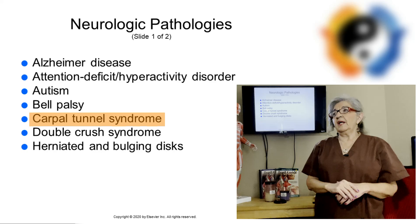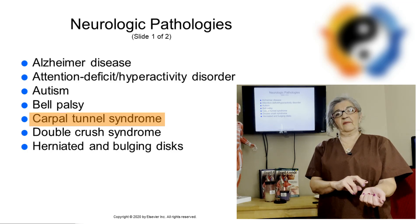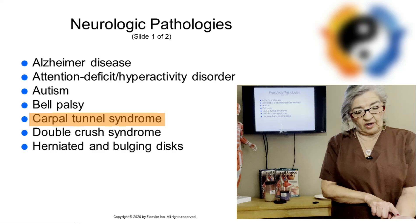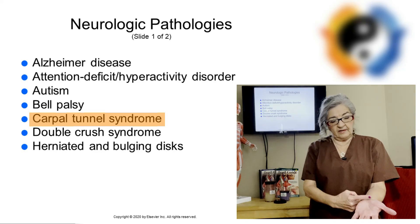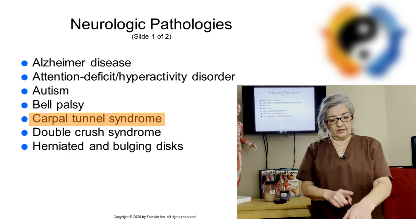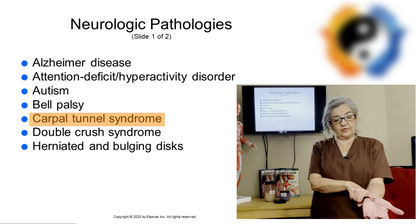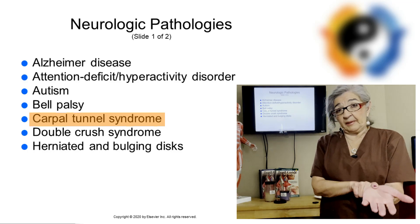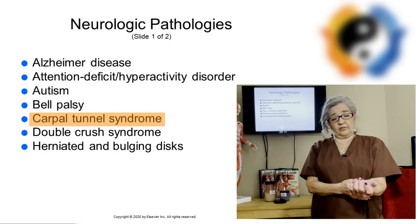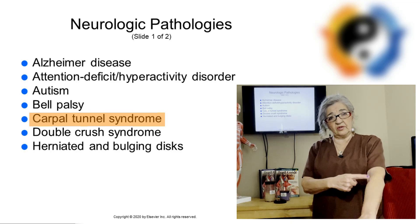Next is carpal tunnel syndrome, which is compression of the median nerve through the carpal tunnel. The carpal tunnel is formed by nine tendons that go through the flexor retinaculum on the anterior part of the wrist. You have one nerve — the median nerve — going through there. There's very little space in that carpal tunnel because it is one nerve and nine tendons, so when the nerve or tendons get swollen it can cause a lot of pain and people lose their grip.